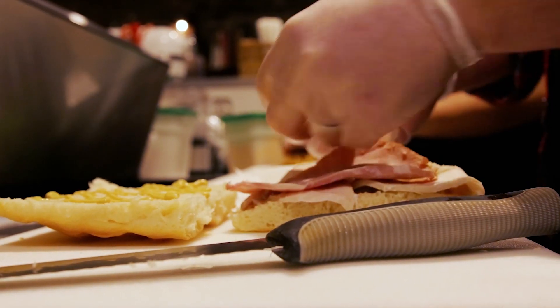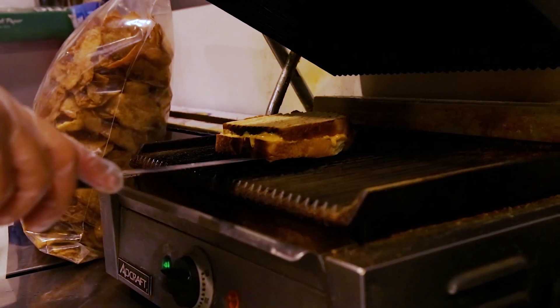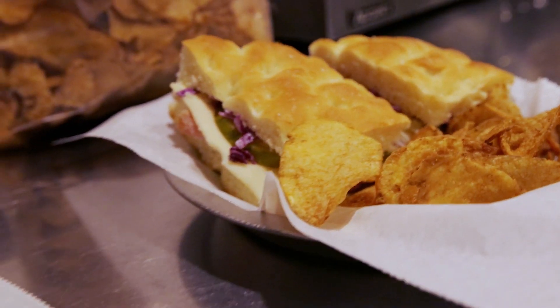Porter Books and Bread uses locally sourced ingredients as much as possible. They roast their own coffee and bake their own bread. Even the potato chips that come with your sandwich are made locally.